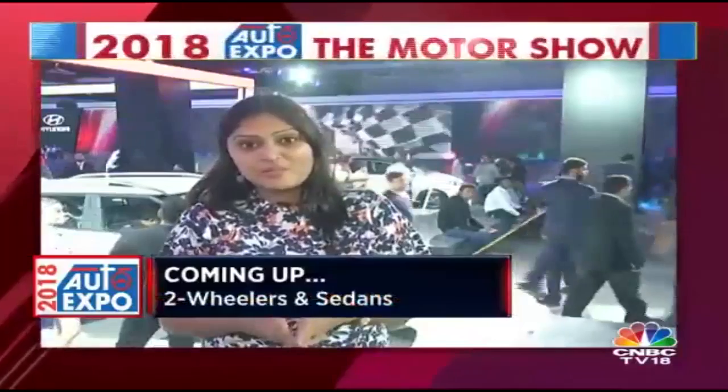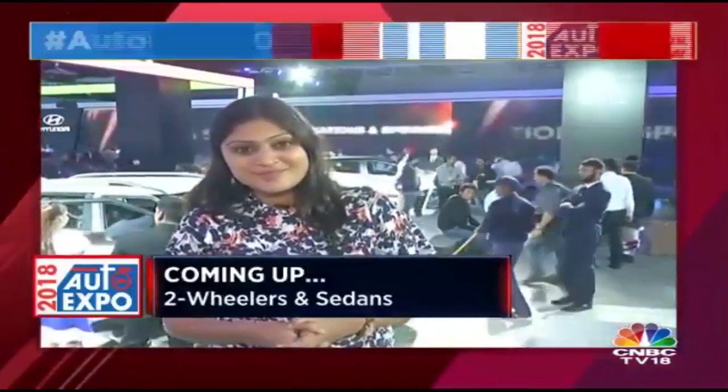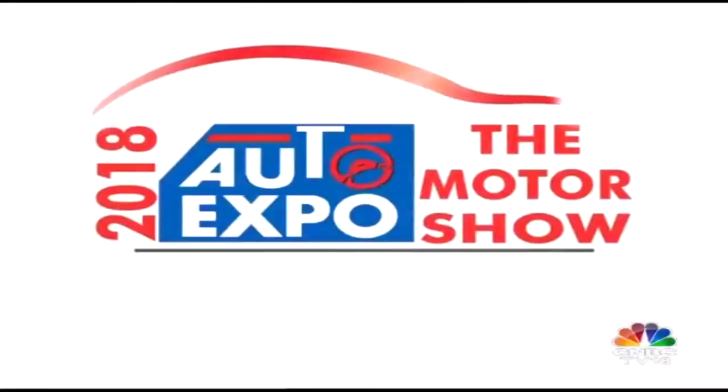That was all the glamour quotient from today at the Auto Expo. It's time for us to take our first break, but come right back — we'll get you a lot more information on sedans as well as two-wheelers. Welcome back. While many manufacturers showcased many sedans at the Auto Expo, there were two that stood out from two Japanese majors: Honda and Toyota.